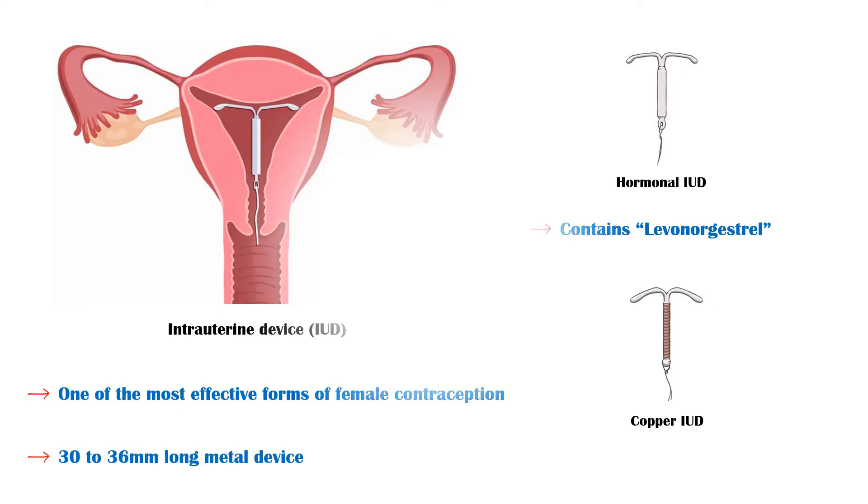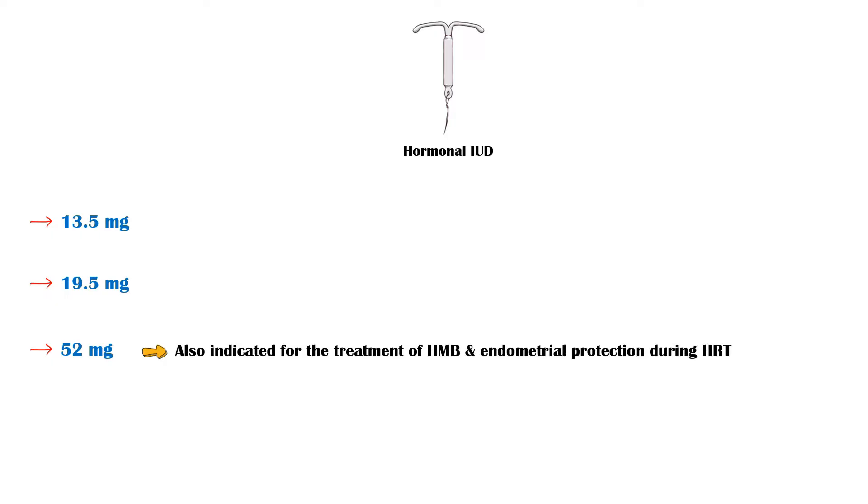For the hormonal IUD, there are three different strengths of levonorgestrel available: 13.5mg, 19.5mg, and 52mg. The higher dose IUD is also indicated for the treatment of heavy menstrual bleeding and endometrial protection during hormone replacement therapy.